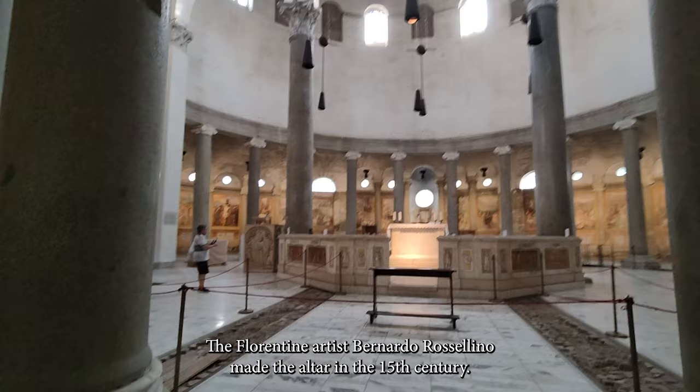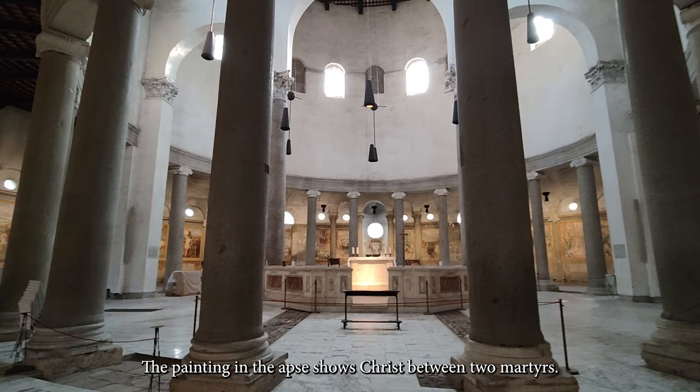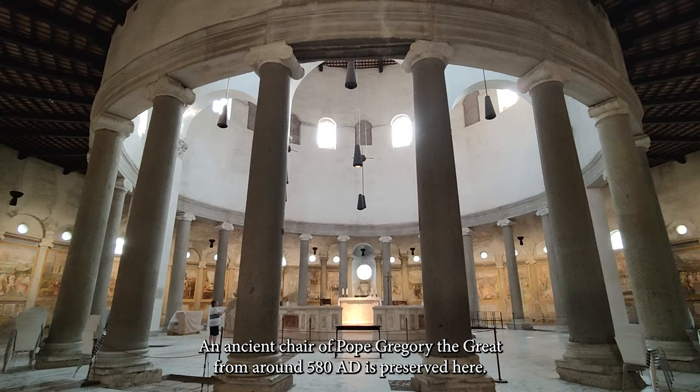The Florentine artist Bernardo Rossellino made the altar in the 15th century. The painting in the apse shows Christ between two martyrs. An ancient chair of Pope Gregory the Great from around 580 AD is preserved here.